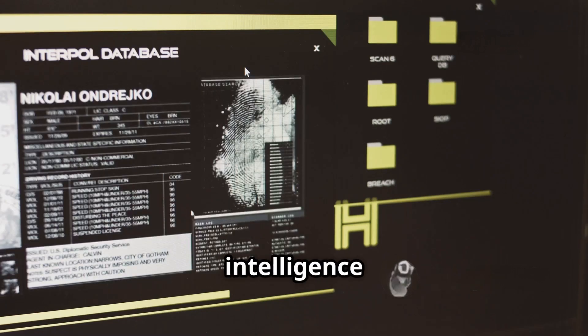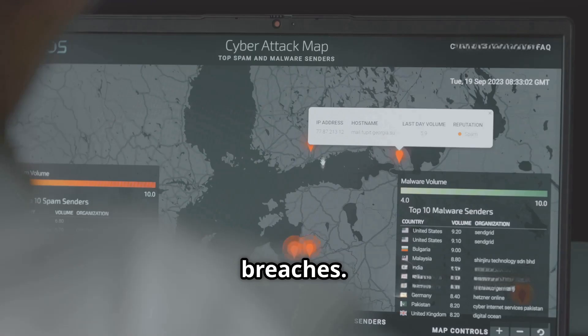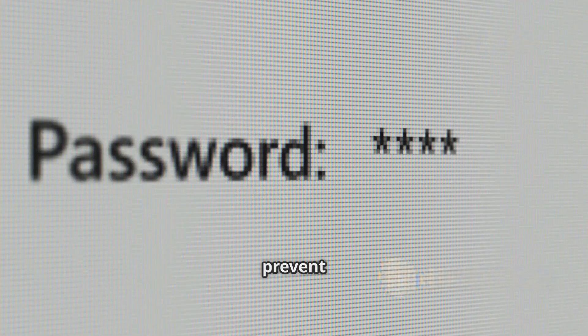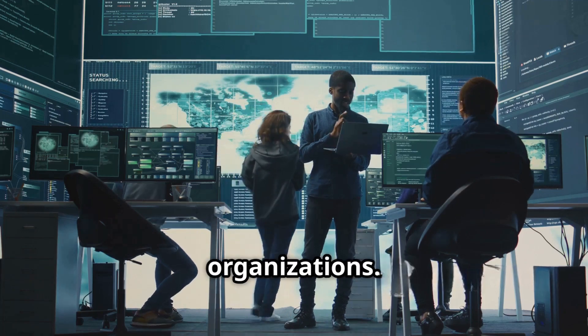More advanced threat intelligence platforms such as Dehashed, Snoo Space, and Breach Directory provide searchable interfaces of credential dumps from historical breaches, though these services typically hash or otherwise obscure sensitive information to prevent misuse while still enabling security teams to identify compromised accounts within their organizations.